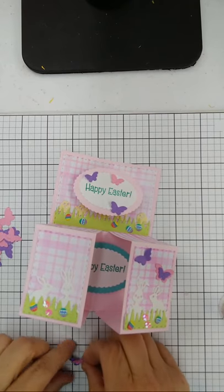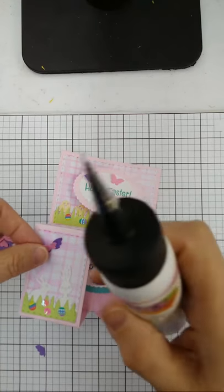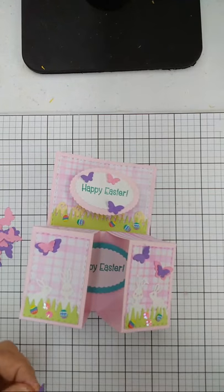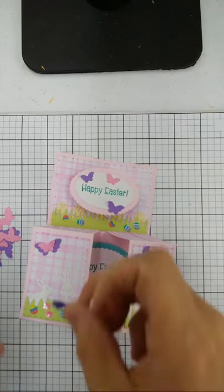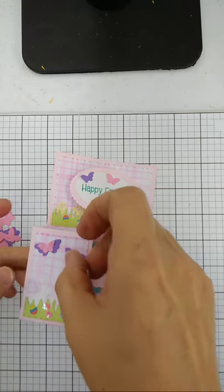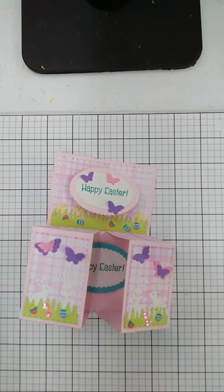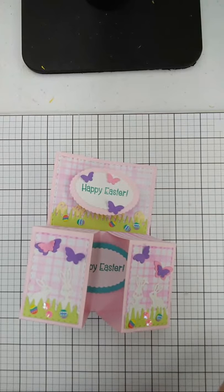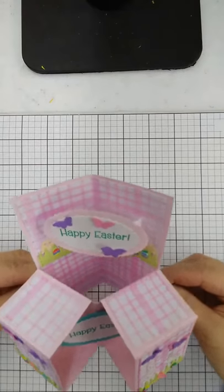The great thing is it's going to fold flat and sit in the A2 card envelope for you. It is a delight! That is the double box pop-up card — sweet, sweet, sweet. I'm going to pull the camera up.